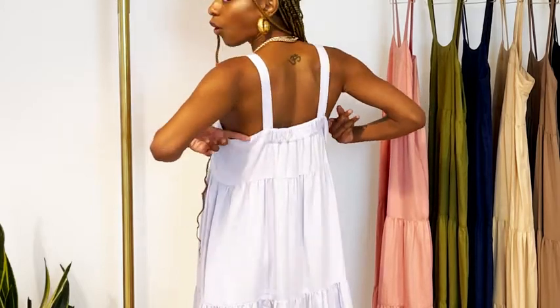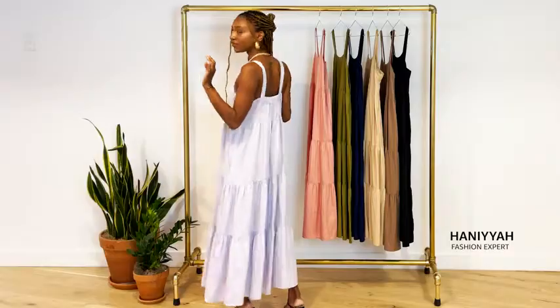It has a three-button pull, and you can actually crisscross it in the back if you like — that's one of my favorite styling tips. I really love this dress and it's perfect for the summer.